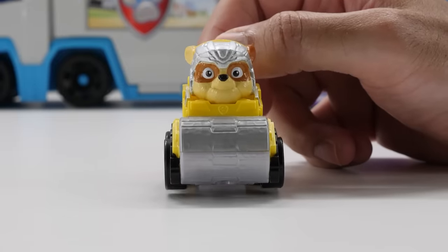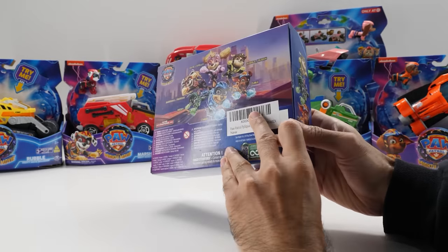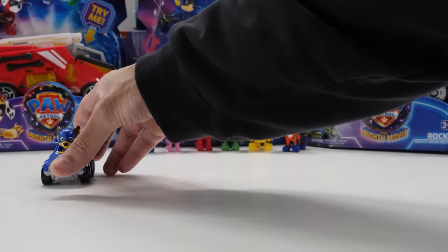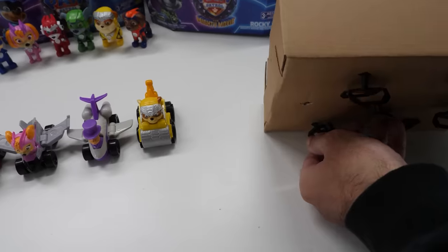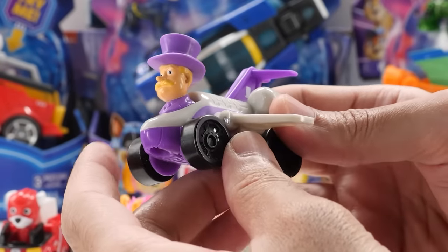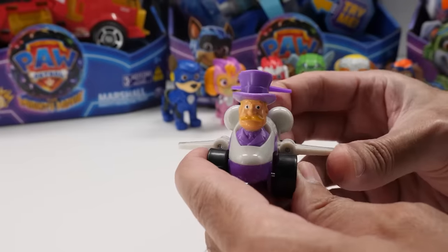This seven-piece Pup Squad and Humdinger vehicle gift pack includes all the main characters with their respective vehicles from The Mighty Movie. Featuring movie-inspired styling, this set includes your favorite hero pups: Chase, Marshall, Skye, Rubble, Rocky, and Zuma. Plus, an exclusive Mayor Humdinger rescue racer car that you can't find anywhere else. At two inches tall, they're perfect for little hands. With rolling wheels, they roll into action. Skye and Humdinger feature foldable wings.